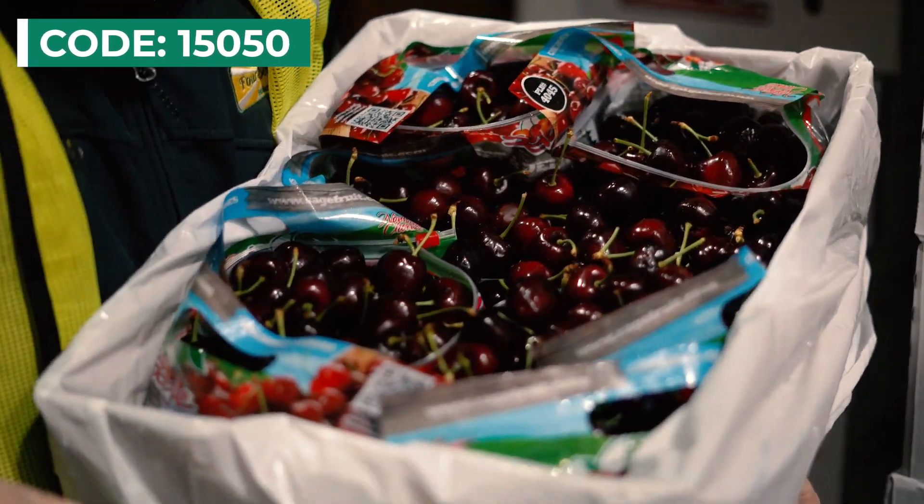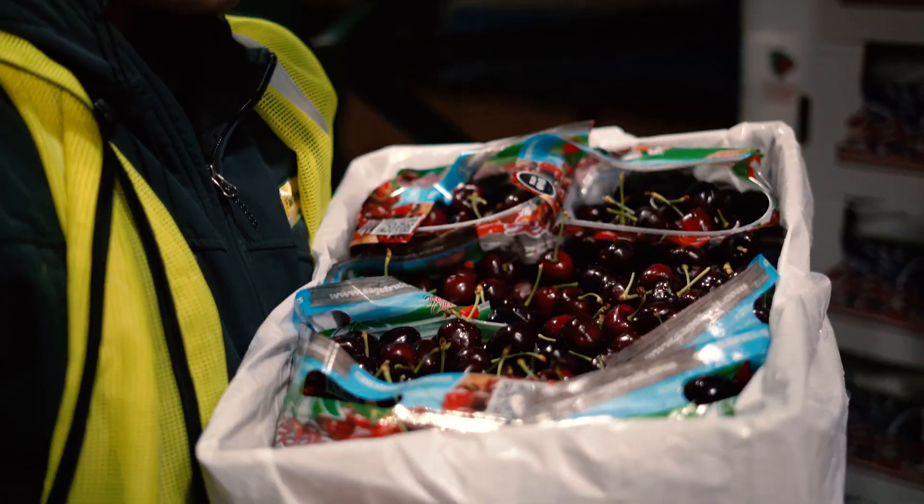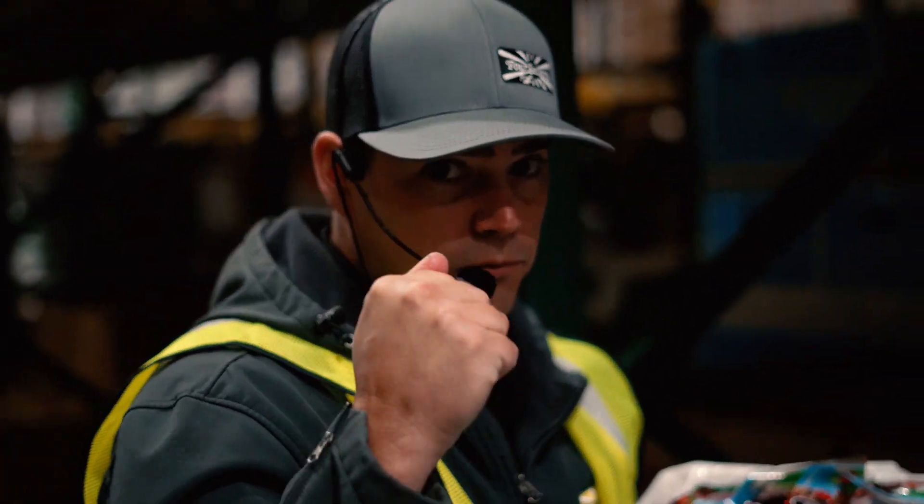Nice size. Good and plump. See how they eat. Great flavor. It's time to go promote cherries.